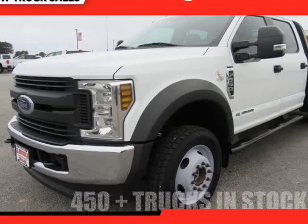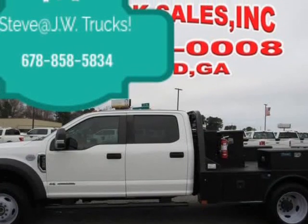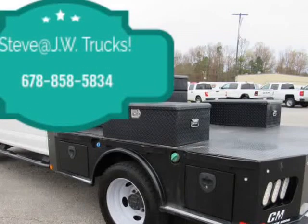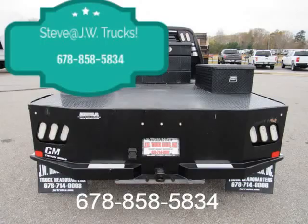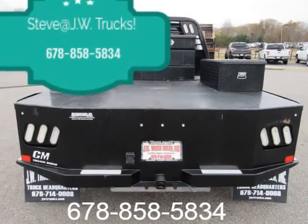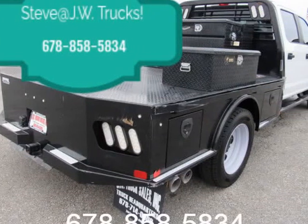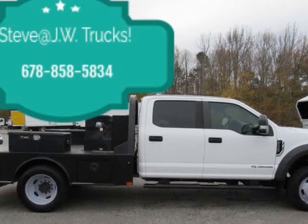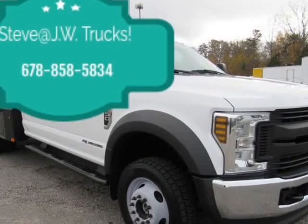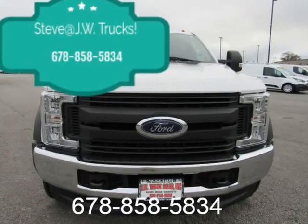This 2018 Ford F-550 is brought to you by Steve at JW Truck Sales — the hard-to-find truck headquarters. This F-550 4x4 comes with a skirted flatbed, 6.7 Power Stroke diesel, under Ford Factory 100K powertrain warranty, rear-mounted fuel cell with storage boxes. This unit has been 125-point inspected, comes fully serviced with all records on Carfax. Come see why our trucks stand out from others.